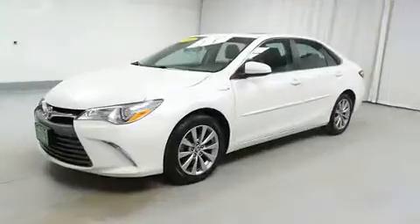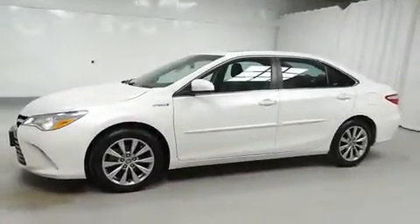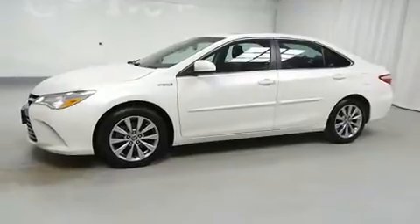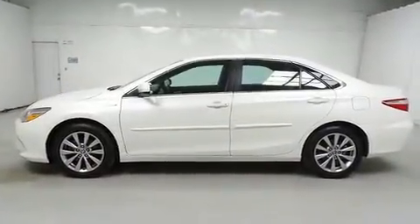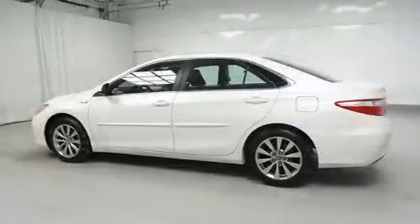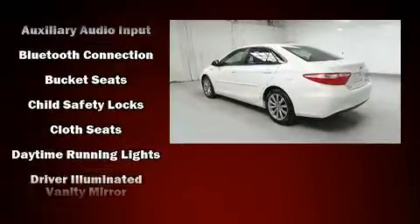Heated door mirrors and cruise control are also included. Audio features include a CD player with MP3 capability, steering wheel mounted audio controls, and six speakers providing excellent sound throughout the cabin.